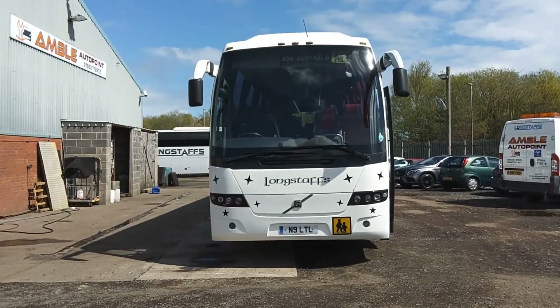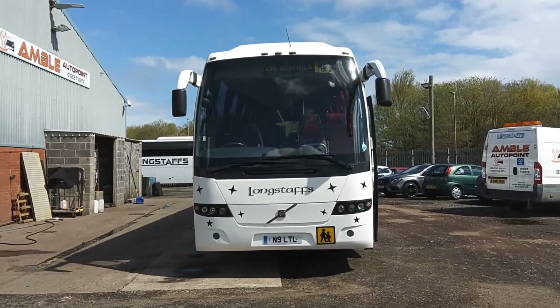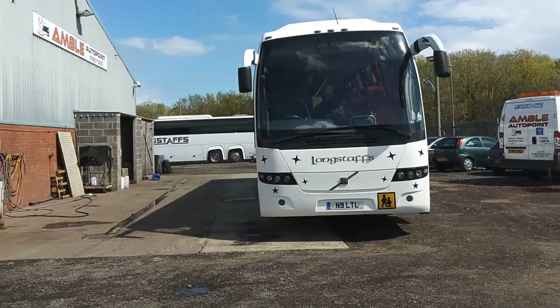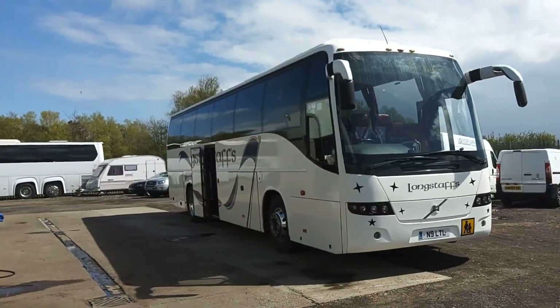Here we have a 2007, on an 07 registration, Volvo B12B 9700 Prestige Plus. The vehicle is operated by Longstaff's Coaches up in Northumberland.